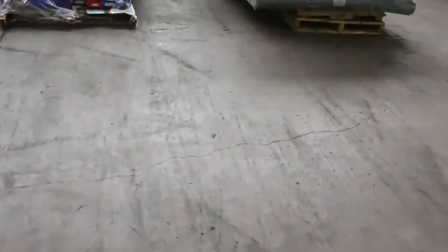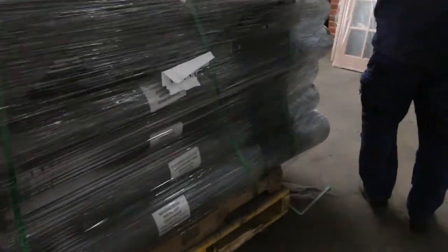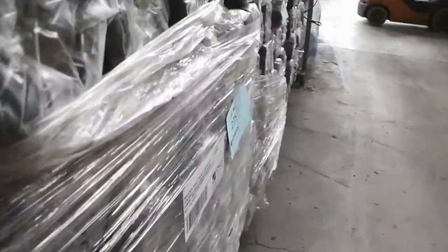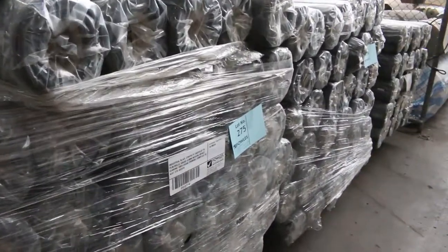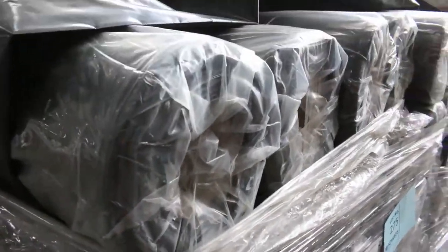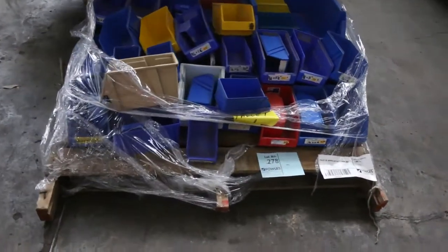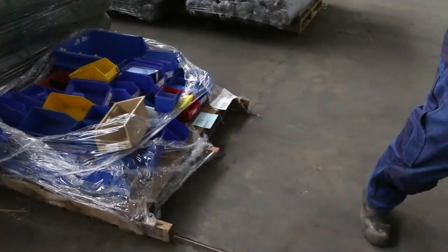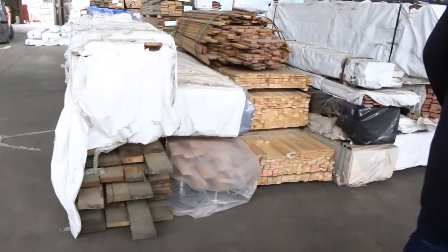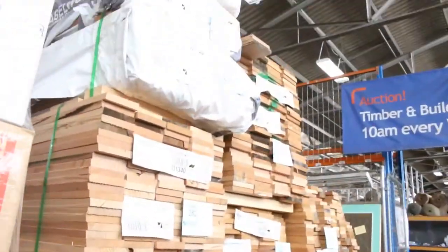Over here we've got five lots of industrial black concrete underlay — the film rolls — that came in about an hour ago. Always a very popular item and a large volume available. Lot 278 is boxes of small parts bins — a good buy for someone, handy for the shed. And over here is yet another mountain of Tassie oak.